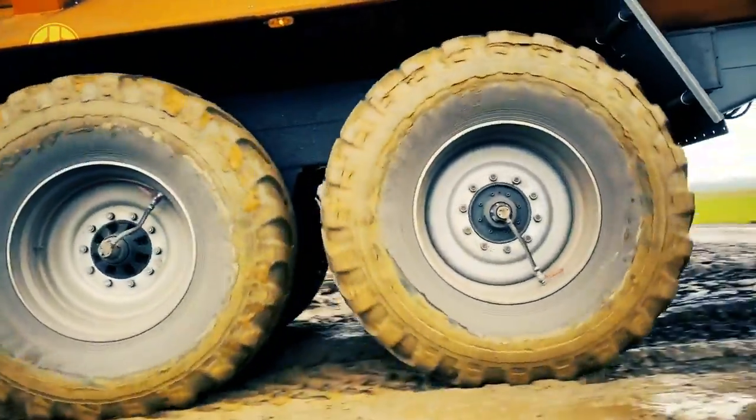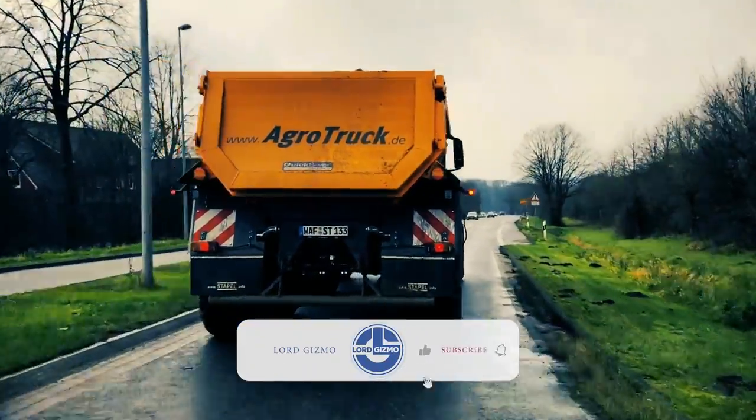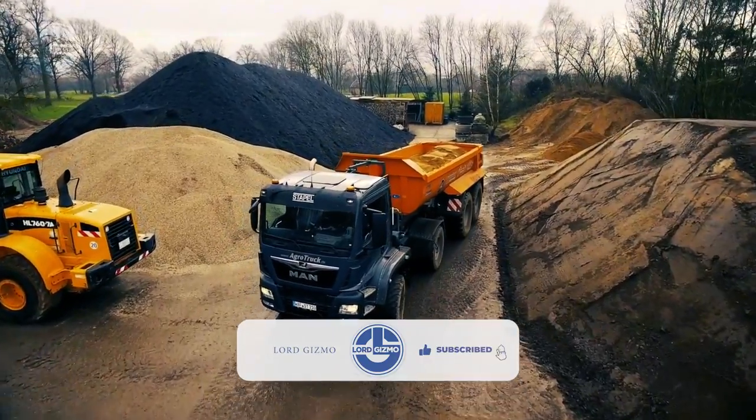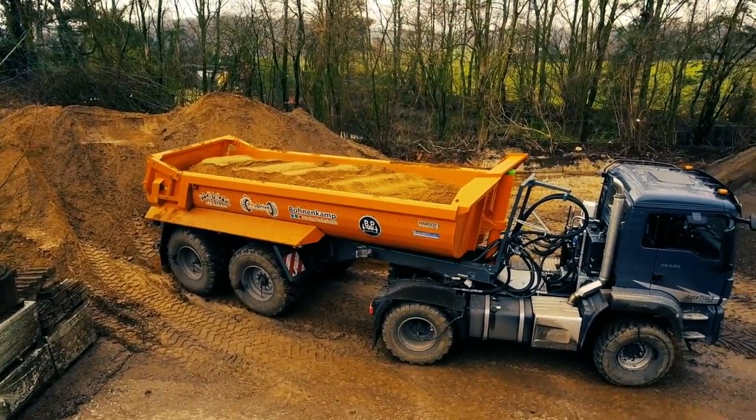Its ProStreet system directs the dumper axles, taking into account truck handling and reducing tire wear. The Agro Truck can also detect the weight of the load and adjust tire pressure based on the terrain type.